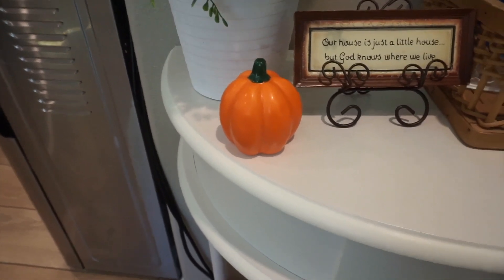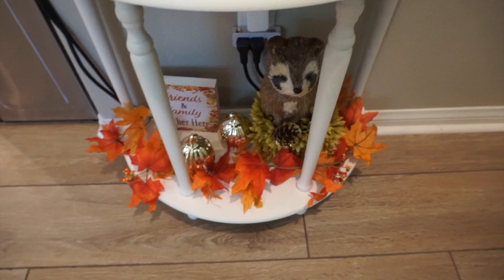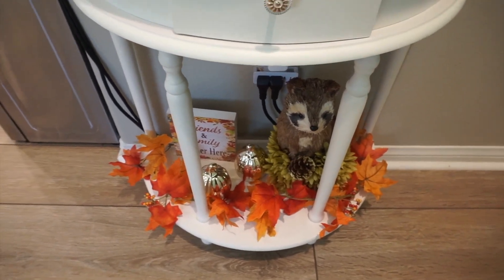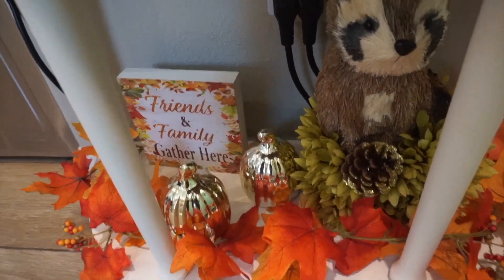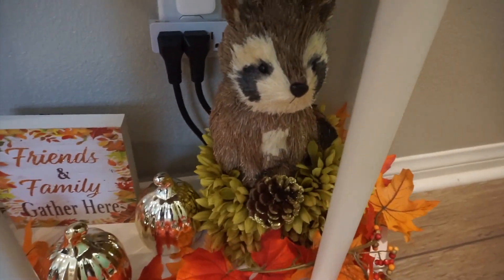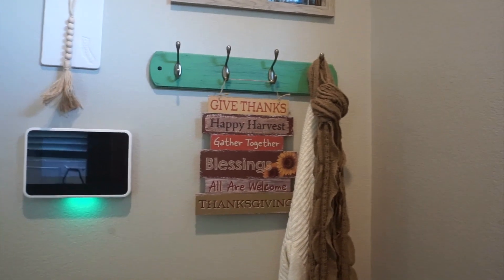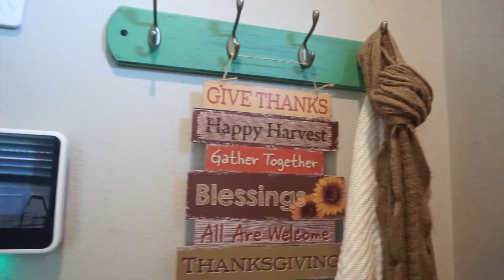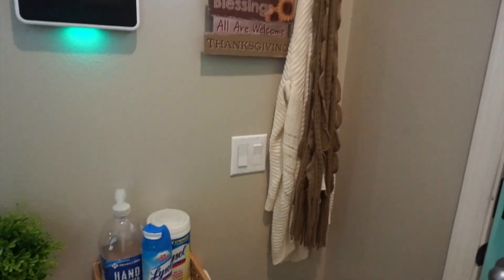That little pumpkin is from the Dollar Spot at Target. The wreath down here is from Hobby Lobby, and the two little gold pumpkins are from Dollar Tree. Same with that little sign, and my sister DIY'd this little critter for me. Over on my coat hooks I just added a little cardigan with a scarf and a little sign, and that's about it for right now until I figure out something else.